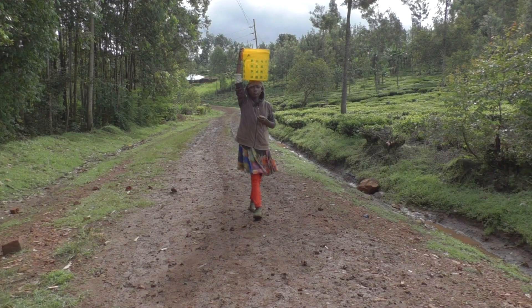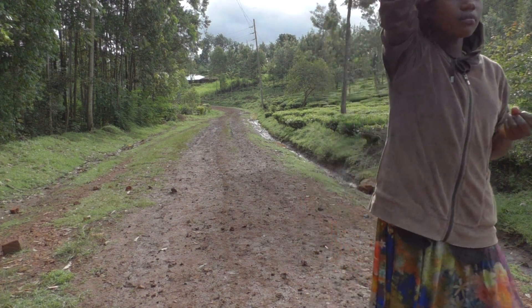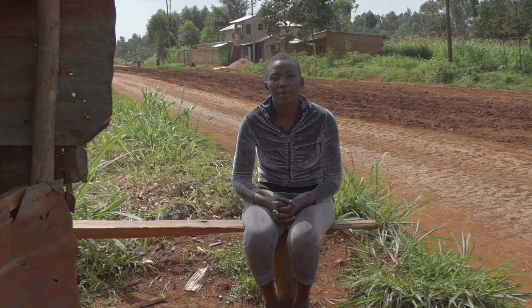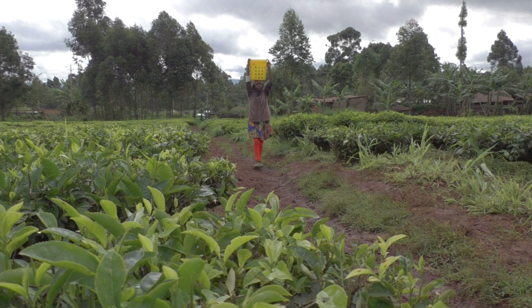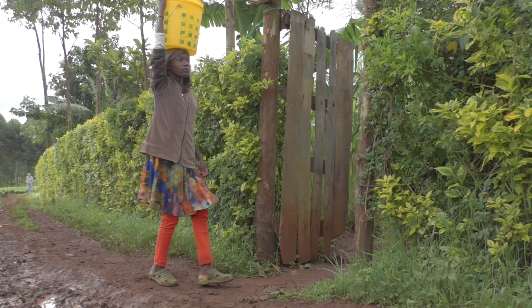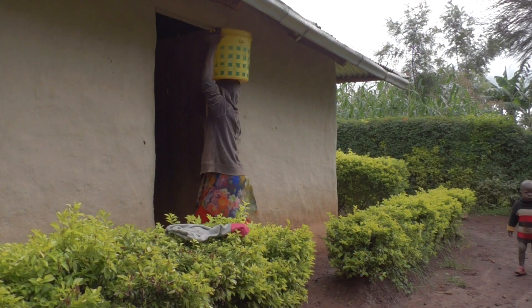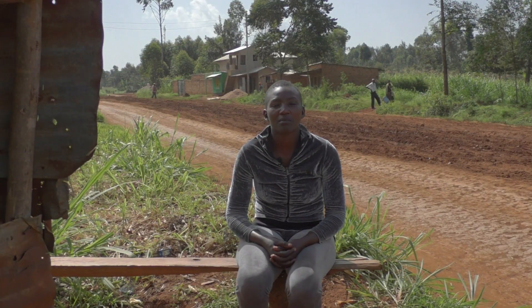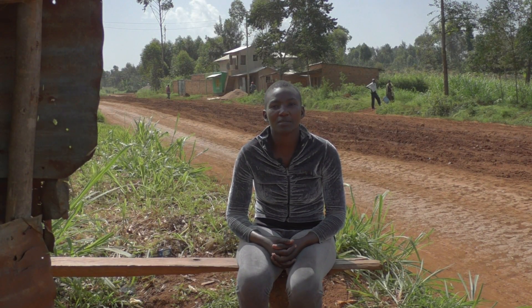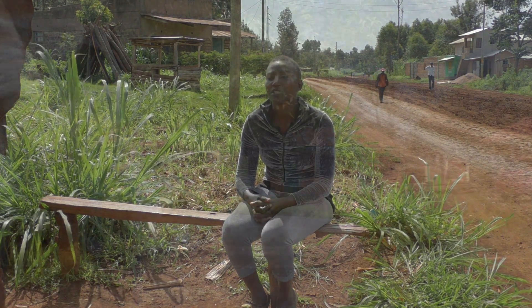In rural areas in sub-Saharan Africa, water collection is often the task of children and women. Many women spend two to four hours per day collecting water from communal water points or rivers. The time to collect water can be reduced by having wells near the houses, which is possible and affordable with EMAS technologies.